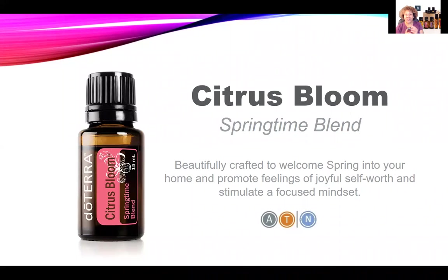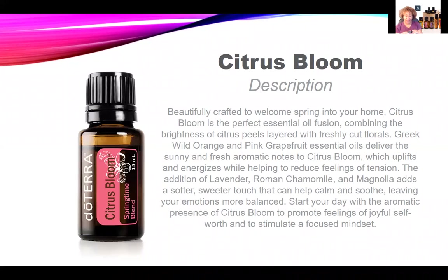doTERRA is making gift giving easy with the Citrus Bloom springtime blend — it's like welcoming spring into your home. It's the perfect essential oil fusion, combining the brightness of citrus peels layered with freshly cut florals. This is a limited time offer because this item is not in our regular lineup of oils, at least not yet. We sure hope they find a way to keep it in the product line because it's delish.